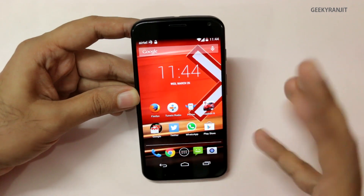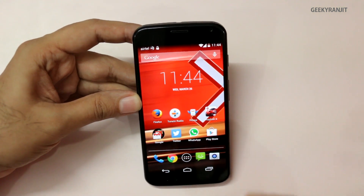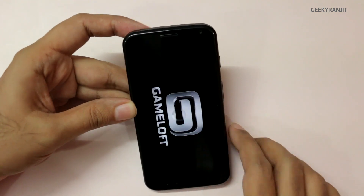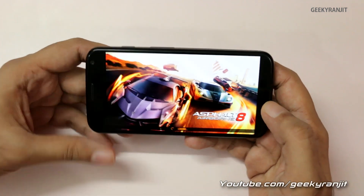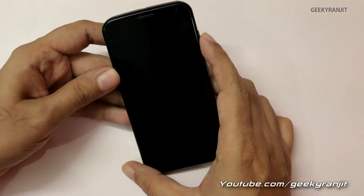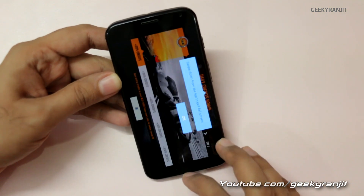So those are the two unique features of the Moto X: active display and touchless controls. I'll also be producing a gaming review for this Moto X very soon, and I'll be posting the full in-depth review in the next few days. If you aren't subscribed to my YouTube channel, please subscribe. That's it for this quick look at active display and touchless controls on the Moto X. Thank you, this is Ranjit — hope to see you in my next video.